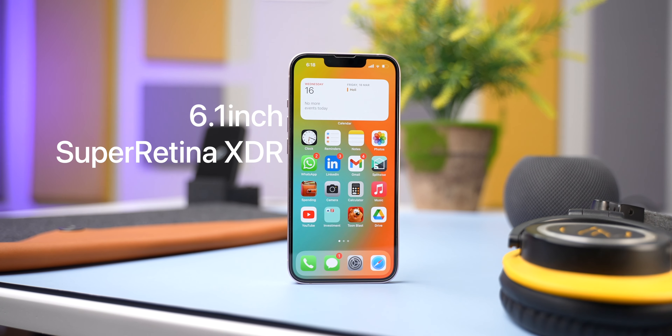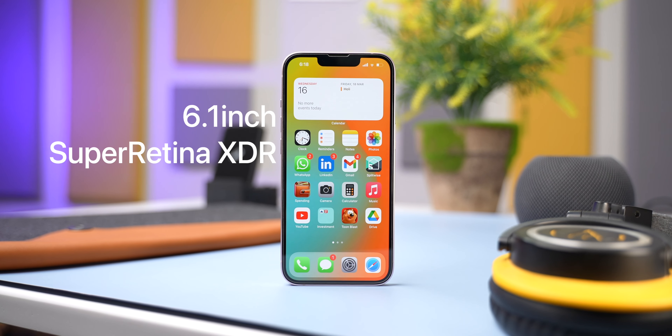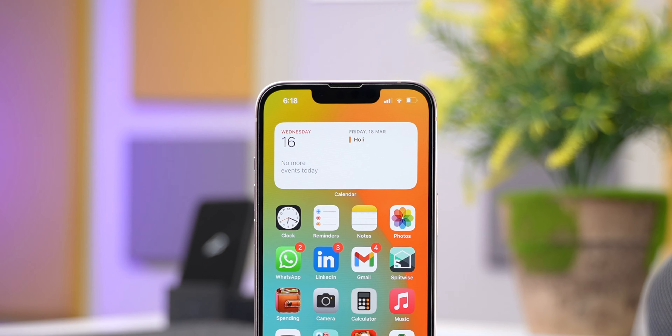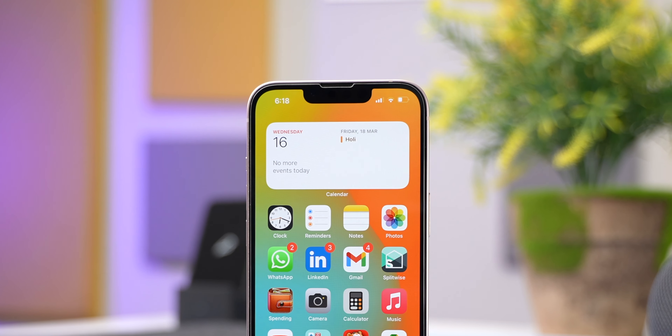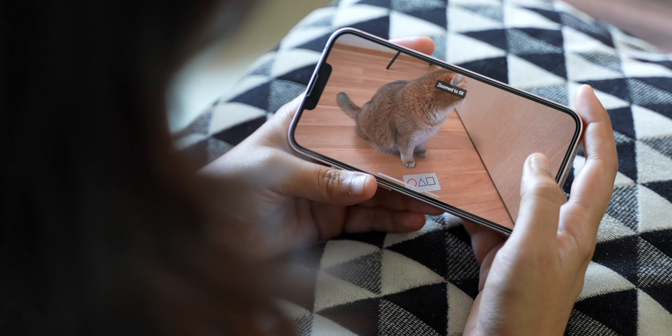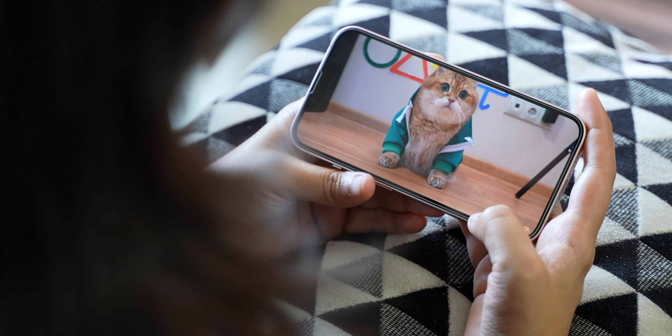It gets the same 6.1 inch Super Retina XDR display as the iPhone 12, with a slightly smaller notch and marginally better typical peak brightness. The notch is smaller, but just like with the iPhone X, XS, XR, 11 and 12, you just forget about it in a day or two. Even though it's smaller and there's extra space next to it, Apple just isn't making use of that extra space — it would have been great to display battery percentage there. The display is still AMOLED, still really sharp, and watching content on it is just a treat thanks to the wide colour gamut.